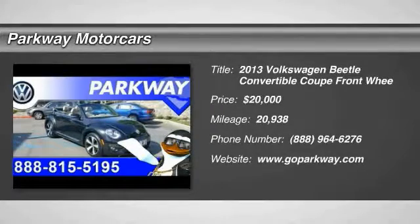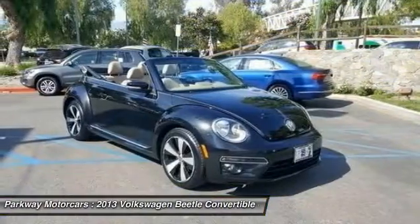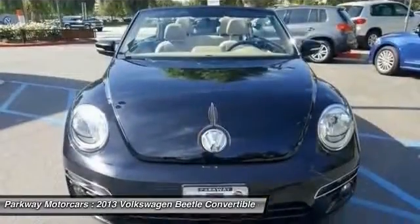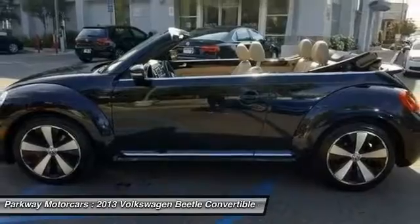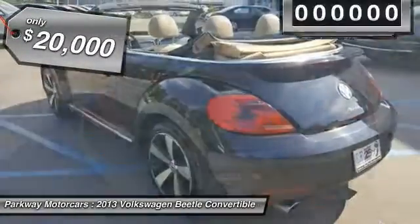2013 Beetle Sport. The VW Beetle rekindled the magic of its legendary namesake and became a ray of sunshine in an all-too-serious car market. The Volkswagen Beetle is among the top 10 best-selling nameplates of all time, ranking right up there with the Ford Model T in terms of numbers sold. The design of Volkswagen's Beetle captures the essence of the original bug and is priced below $20,000.